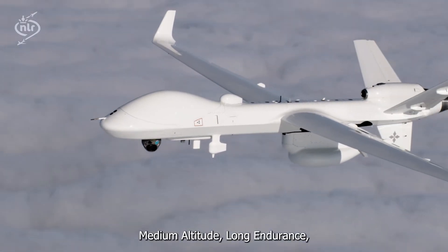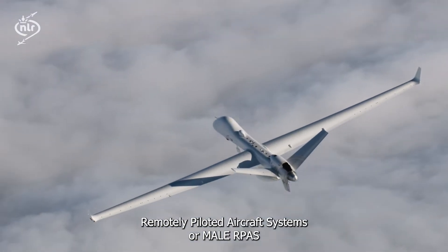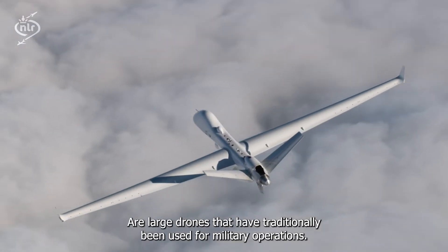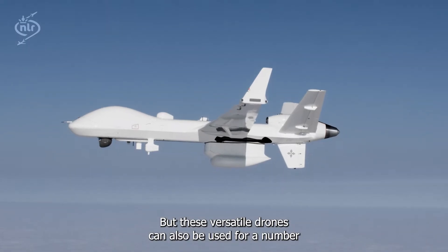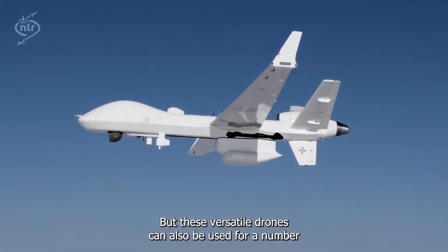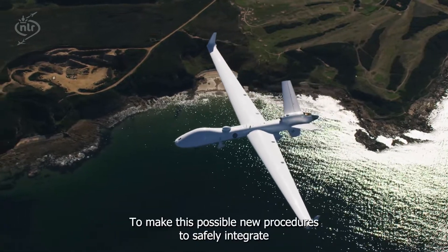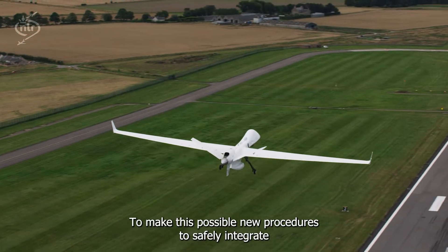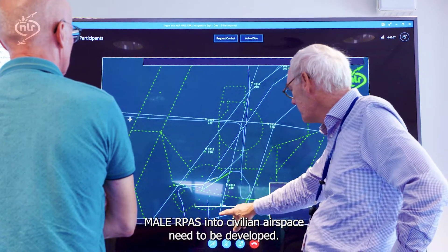Medium Altitude Long Endurance Remotely Piloted Aircraft Systems, or MALE RPAS, are large drones that have traditionally been used for military operations. But these versatile drones can also be used for a number of civilian applications, such as search and rescue. To make this possible, new procedures to safely integrate MALE RPAS into civilian airspace need to be developed.